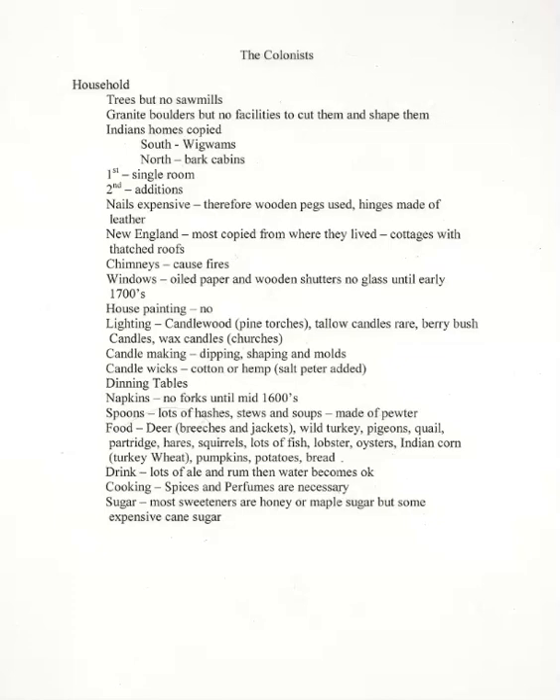Hello and welcome to U.S. History 11. This is the second part of the second lecture. We're going to be going through the lives and lifestyles of the American colonists.